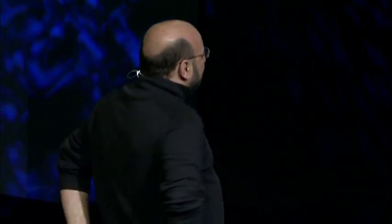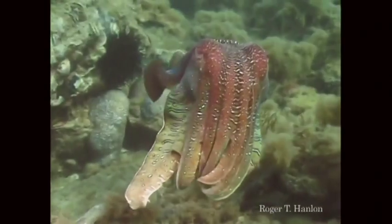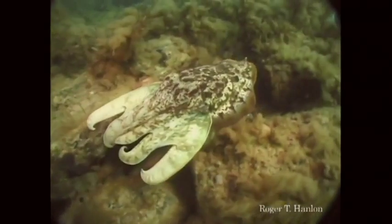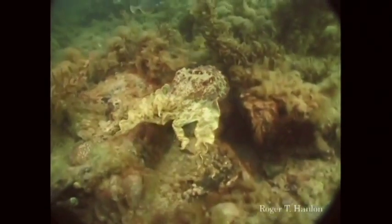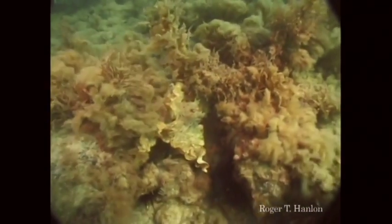Cuttlefish — I love cuttlefish. This is a giant Australian cuttlefish, and there he is with his droopy little eyes. They can do pretty amazing things too. Here we're going to see one backing into a crevice — watch his tentacles. He just pulls them in and makes them look just like algae. Disappears right into the background.